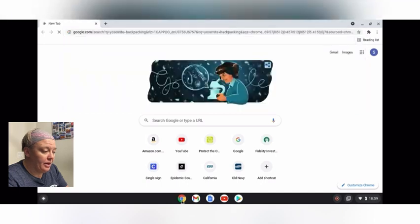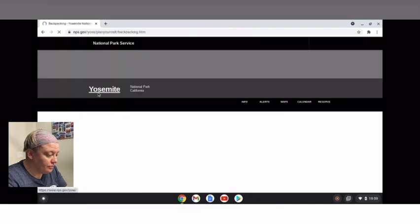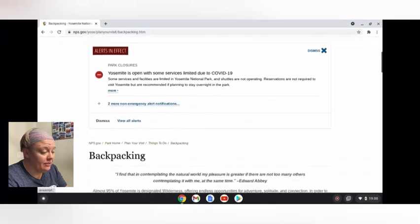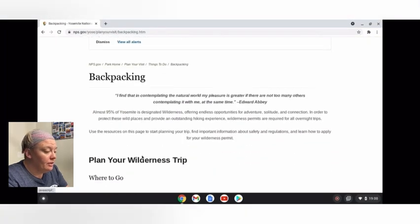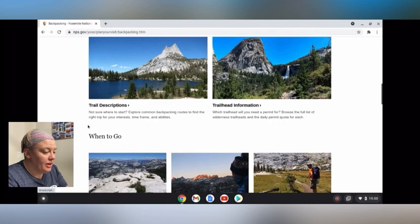Looking at backpacking in Yosemite right now. You'll see I'm on the NPS website. This is going to be the most official place to find anything. You can see there's trail descriptions and trailhead information.